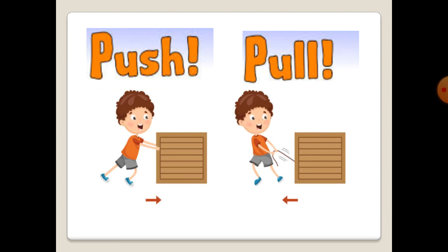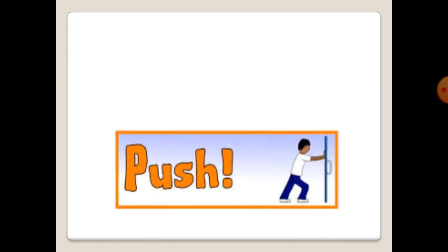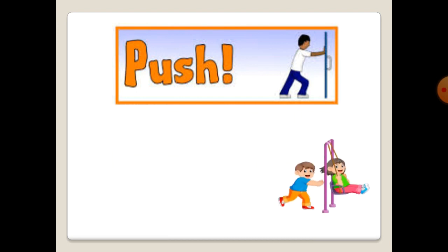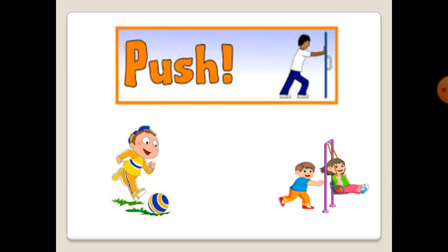Let's see first about pushing. Repeat after me: Push. What is pushing? Pushing moves things away from you. What are things we push? Let's see. We push each other on the swing — a swing needs a push to fly high in the sky. And we push a ball by kicking it. And we push a chair to move it under the table.